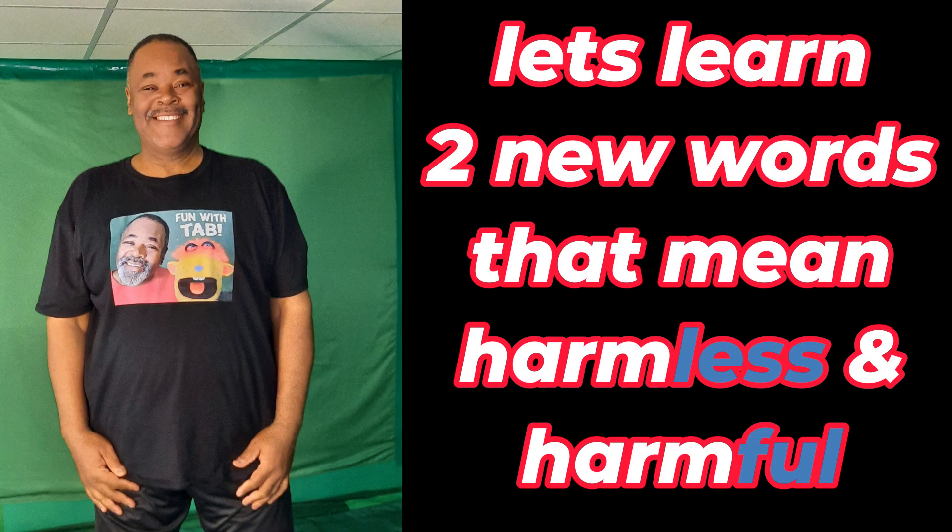Let's learn two new words that mean harmless and harmful. Are you ready? Let's go!